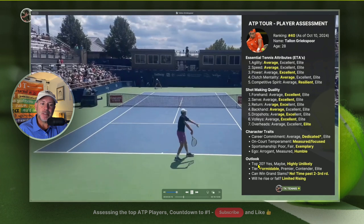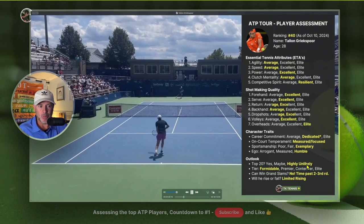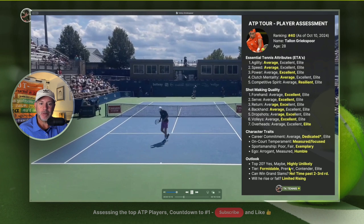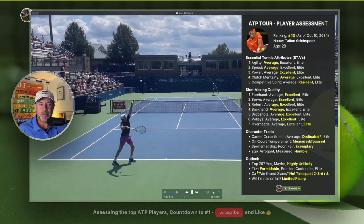So what's the outlook for Talon? Can he be top 20? It's highly unlikely. His high ranking is 21 and he's at 37 right now. He's playing great tennis, but I don't see him getting into the top 20.